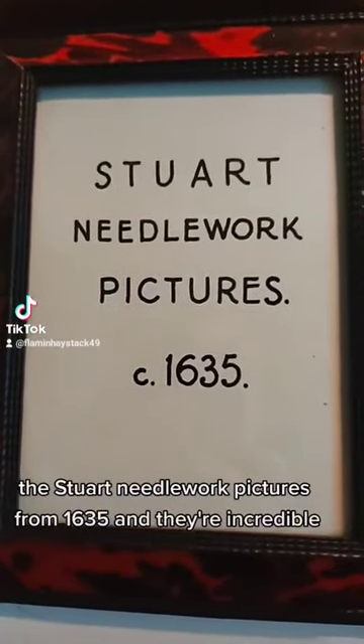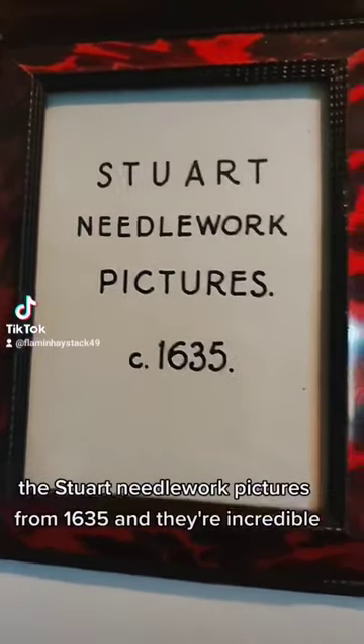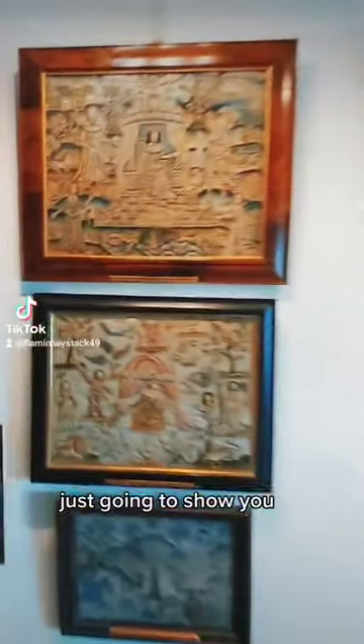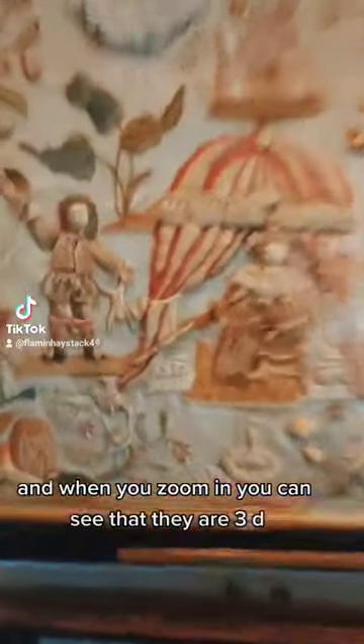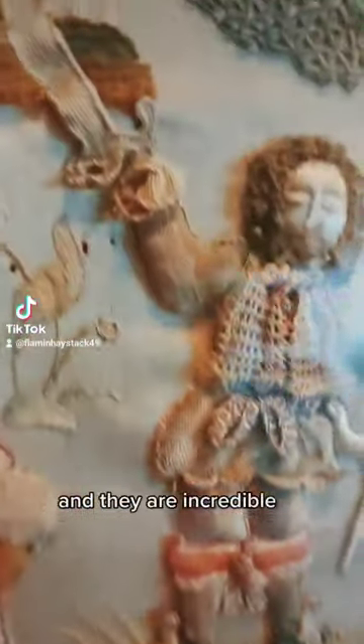Stuart needlework pictures from 1635 and they're incredible. From a distance they look flat, but when you zoom in you can see that they are 3D — they're incredible.